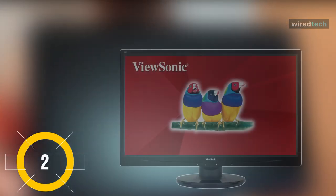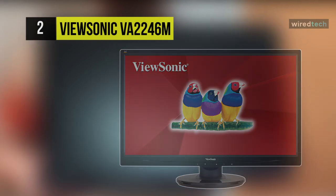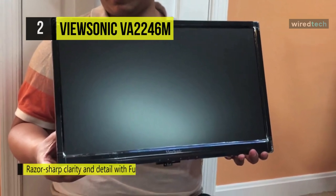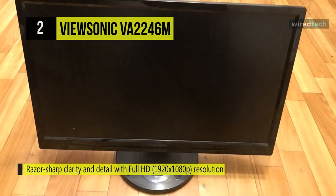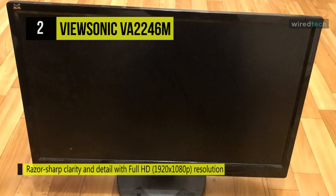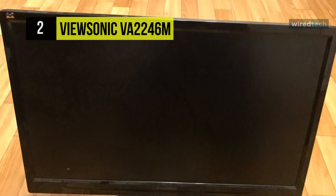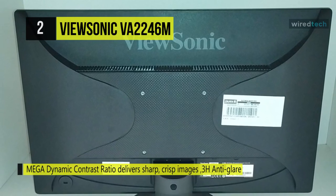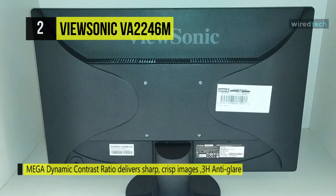Meet the all-new ViewSonic VA2246M LED full HD monitor. Along with the glossy thin bezel, you can take advantage of a widescreen 16:9 aspect ratio, a 1920 by 1080 HD resolution, and a 5ms response time. The enhanced HD resolution provides a crisp clear picture while the 5ms response time ensures reduced lag when viewing movies and videos.